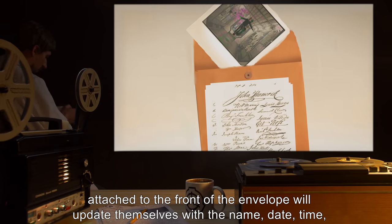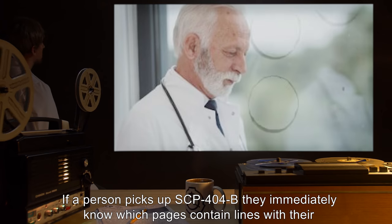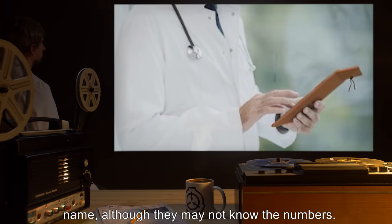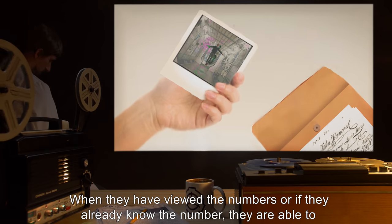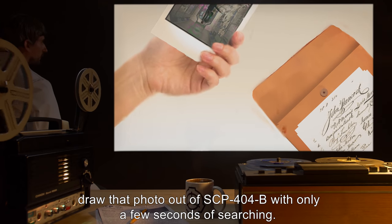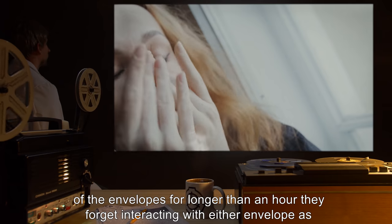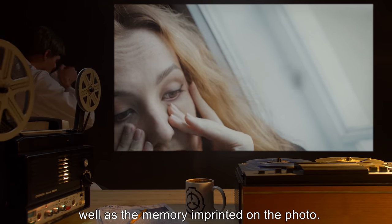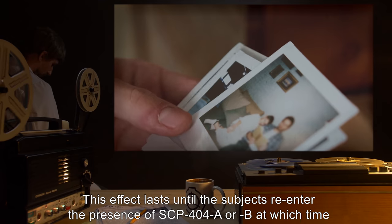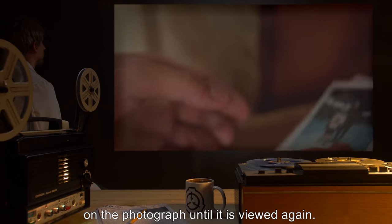The pages update with the name, date, time, and an incrementing number. If a person picks up SCP-404-B, they immediately know which pages contain lines with their name, although they may not know the numbers. When they have viewed the numbers, or if they already know the number, they are able to draw that photo out of SCP-404-B with only a few seconds of searching. The most disconcerting feature of SCP-404-B is that once the subject has left the presence of the envelopes for longer than an hour, they forget interacting with either envelope, as well as the memory imprinted on the photo. This effect lasts until the subjects re-enter the presence of SCP-404-A or B, at which time they regain their memory of having used the envelopes, but will not remember the event on the photograph until it is viewed again.